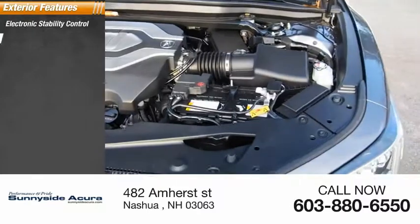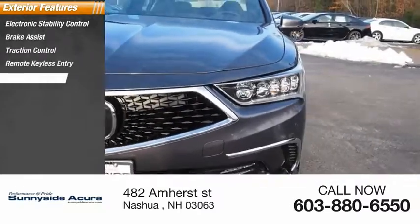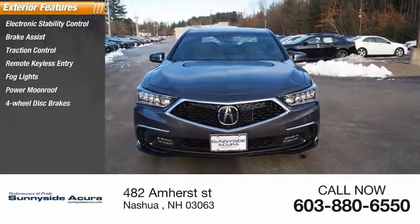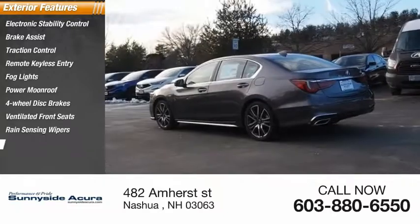Electronic stability control. Brake assist. Traction control. Remote keyless entry. Fog lights. Power moonroof. Four-wheel disc brakes. Ventilated front seats. Rain-sensing wipers. Speed control.